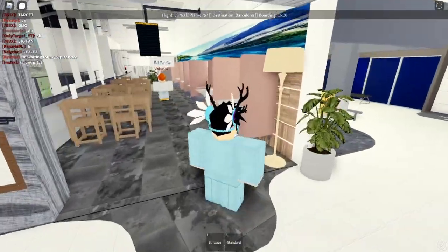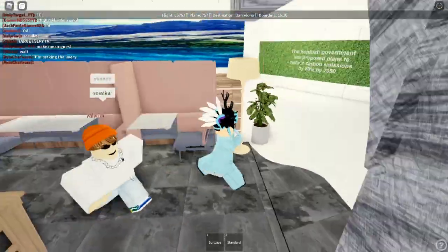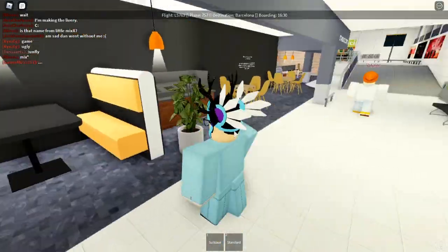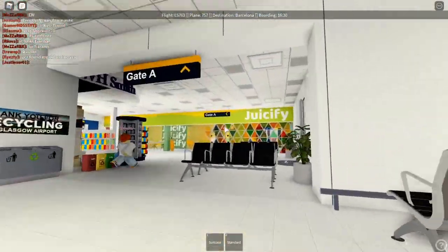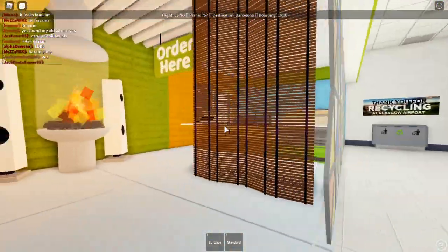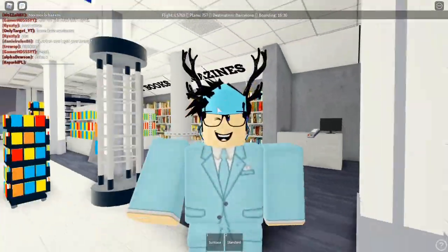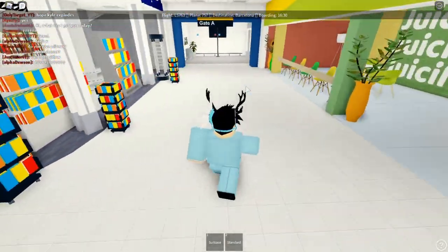Here we have a public lounge area. The only issue is that the seats are kind of weird — they work, but they point you in the wrong direction. More airlines need to have public lounges, because a lot of airlines make investor and upgraded class lounges exclusive, which makes all the other passengers feel left out. We also have Starbucks coffee, ads all around, Gate 8, Juicify — a pretty neat store with a really neat glass window pane — and a bookstore. I love it when airlines go to the extra effort to fill out their airport. These stores don't actually do anything, but they make the experience so much better.